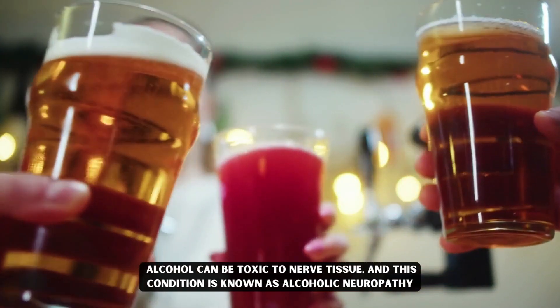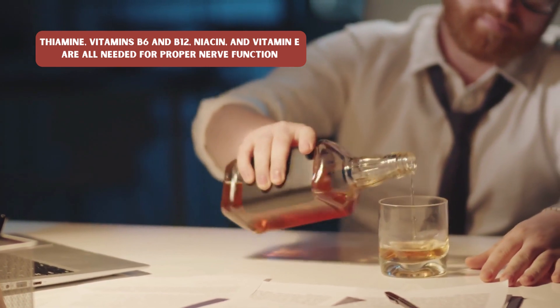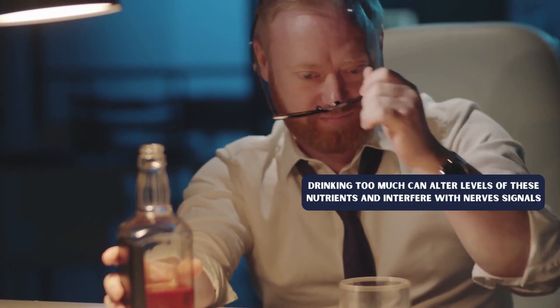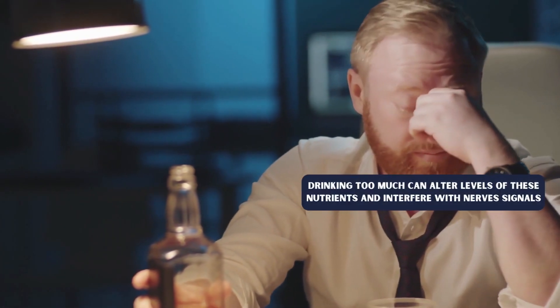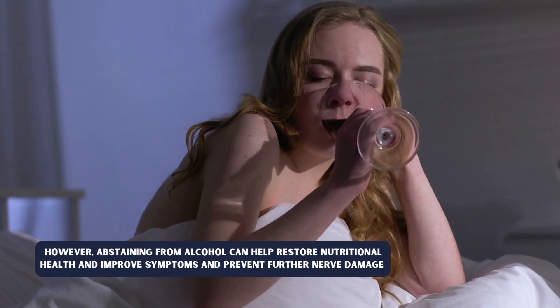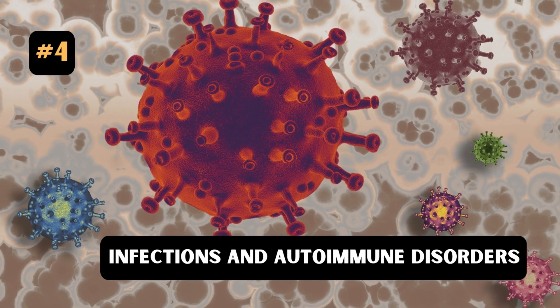Number three: Alcohol consumption. Alcohol can be toxic to nerve tissues, and this condition is known as alcoholic neuropathy. Thiamine, vitamins B6 and B12, niacin, and vitamin E are all needed for proper nerve function. Drinking too much can alter levels of these nutrients and interfere with nerve signals. However, abstaining from alcohol can help restore nutritional health, improve symptoms, and prevent further nerve damage.